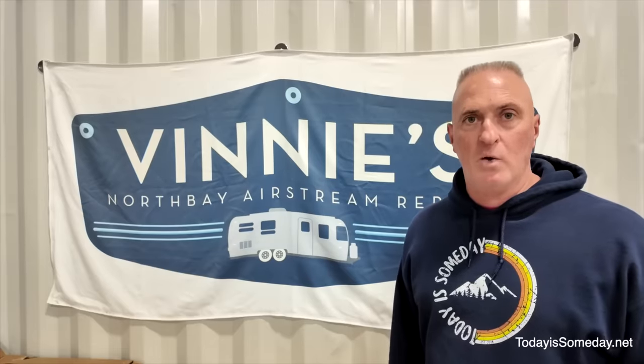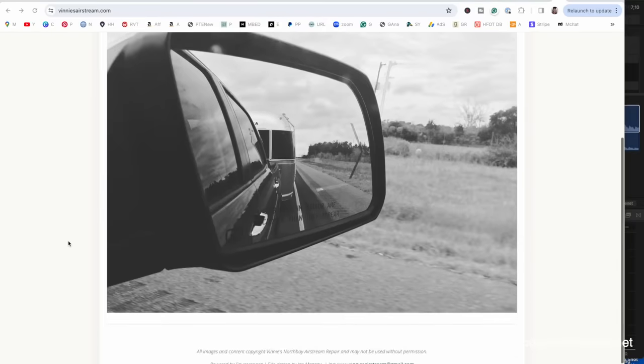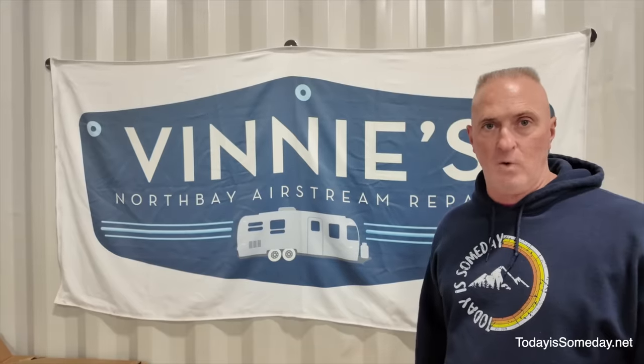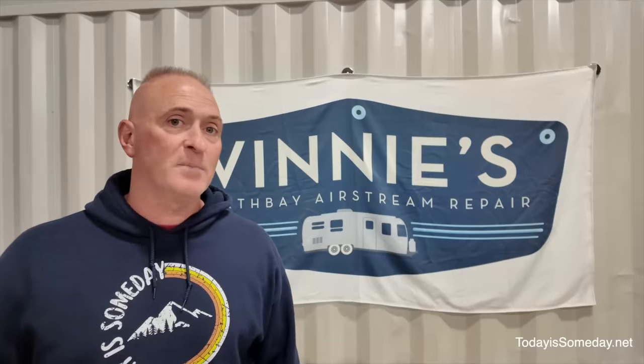Master Applied Coatings started in 2011 as Vinnie's North Bay Airstream Repair. They opened this location two years ago in Tallahassee, Florida. We were so thrilled when they reached out to us and we definitely appreciate the discounted price we got on our ceramic coating. We're on phase two — they got it all clean and sparkly and now they're starting to buff it.